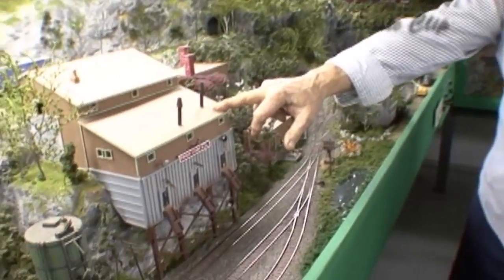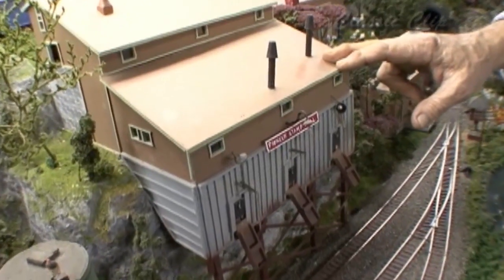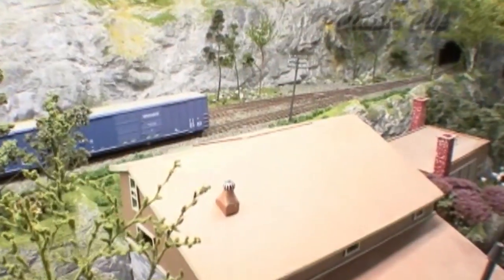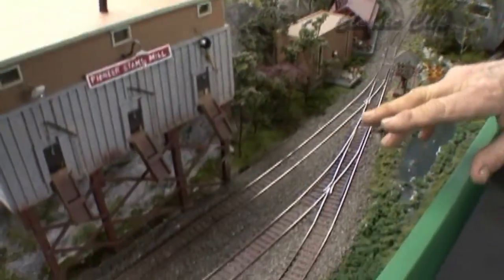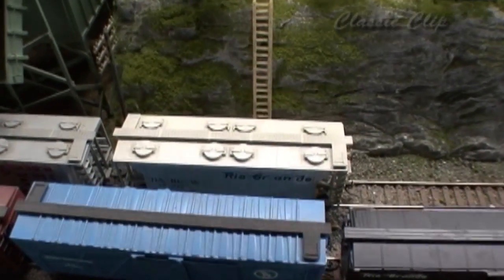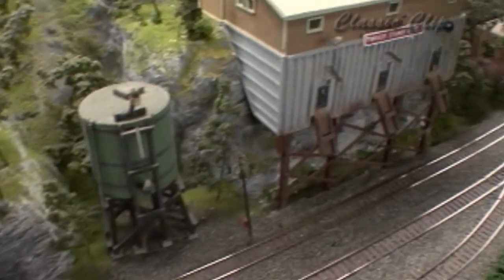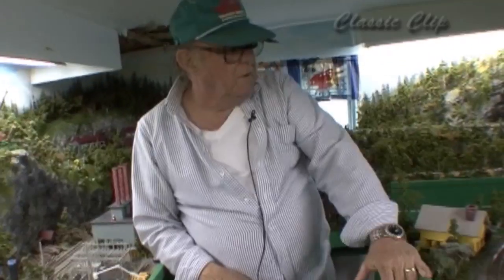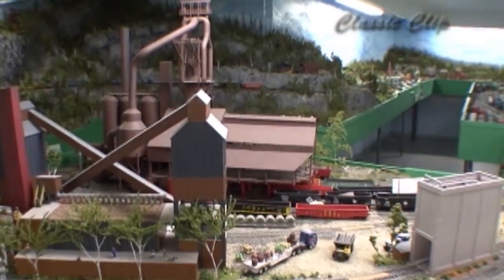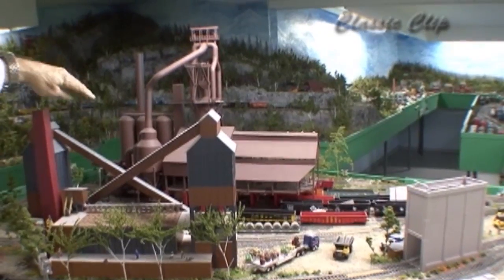And this is the stamp mill. This takes limestone and stamps it into little pieces. This track here is where they dump it, and it comes out here in covered hoppers like these right here. Then it's taken to the cement plant to make cement. And of course this is a steel plant — the Bucksport Steel Plant. Now, is that still around? No. What was that? That's the blast furnace.